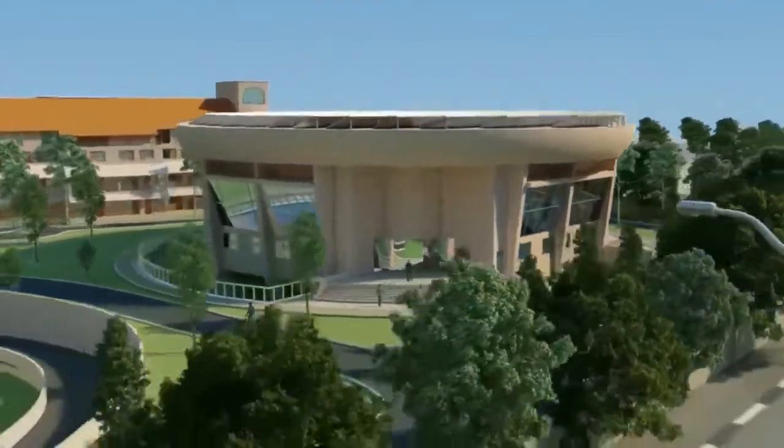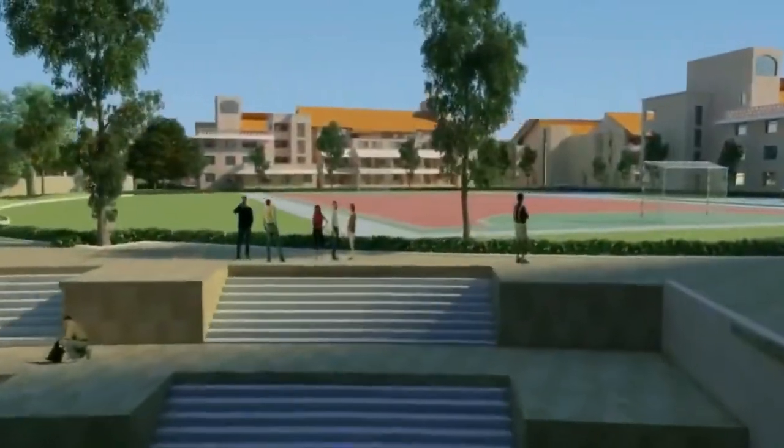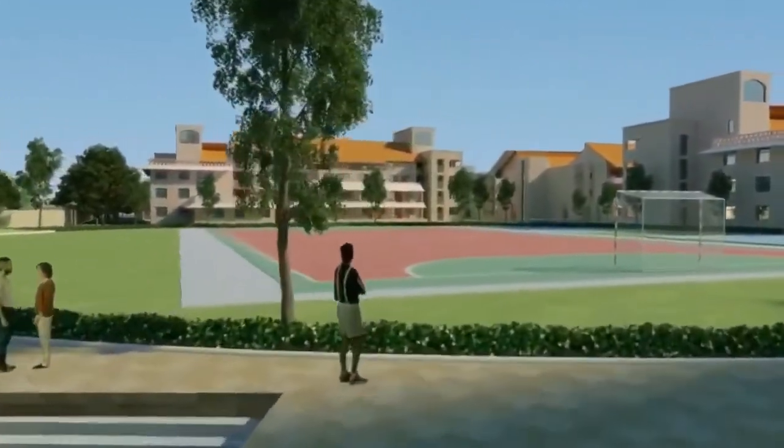Another distinct feature is the sunken courtyards that are used for natural light passage and ventilation.